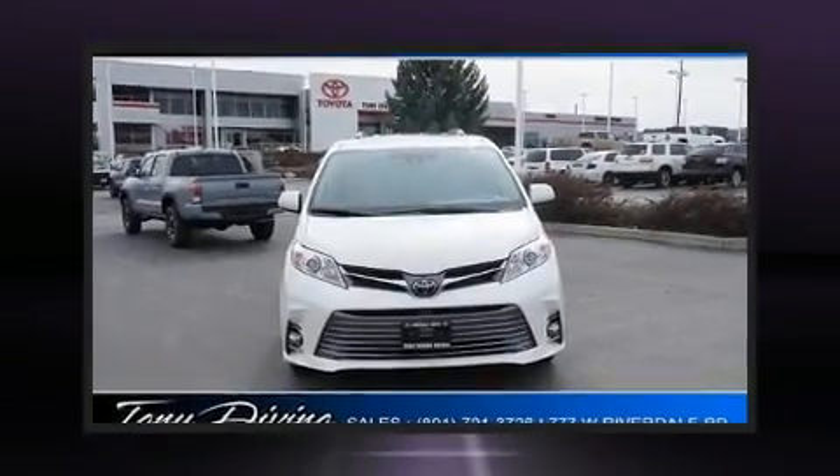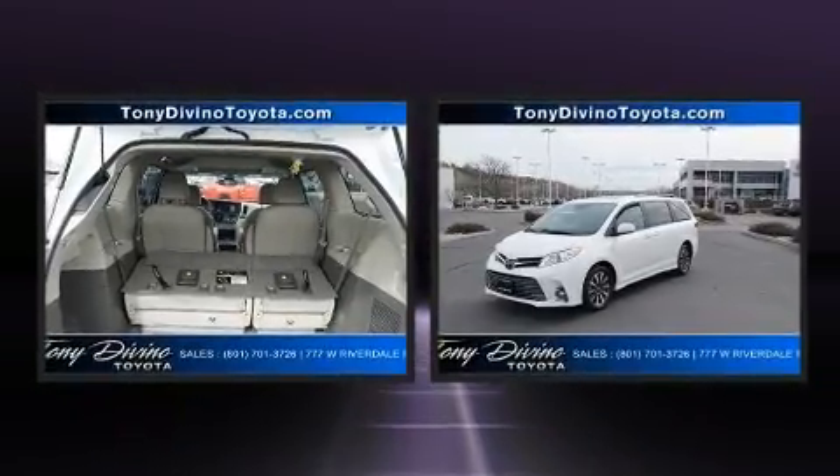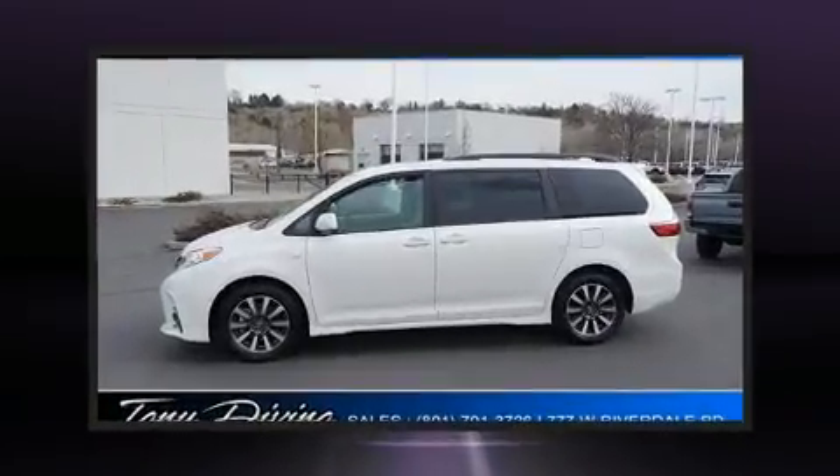Here's a great deal on a 2020 Toyota Sienna. Smooth gear shifts are achieved thanks to the 3.5-liter six-cylinder engine, and for added security, Dynamic Stability Control supplements the drivetrain.